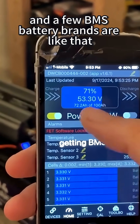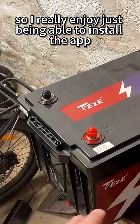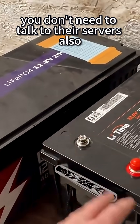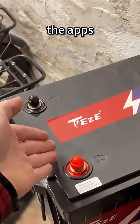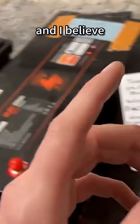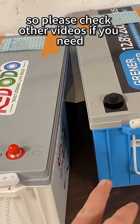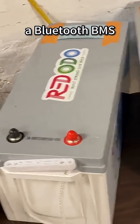A few BMS battery brands are like that, so I really enjoy just being able to install the app — you don't need to talk to their servers. Also, the apps for these ones will actually show you the information, and I believe the other brands have a similar BMS in them. So please check other videos if you need a Bluetooth BMS.